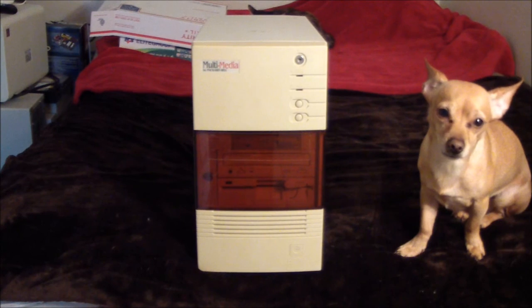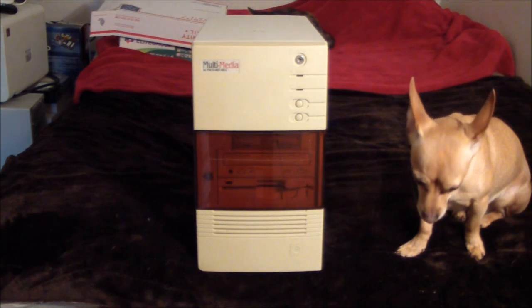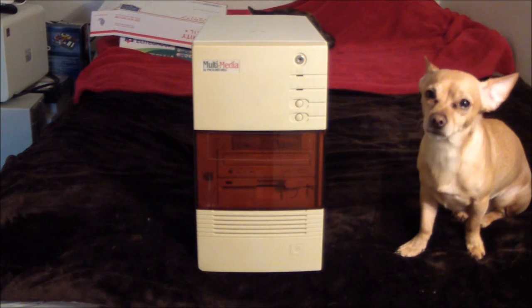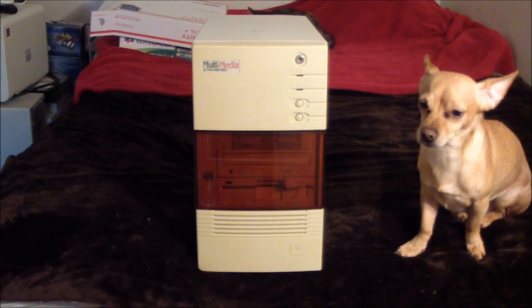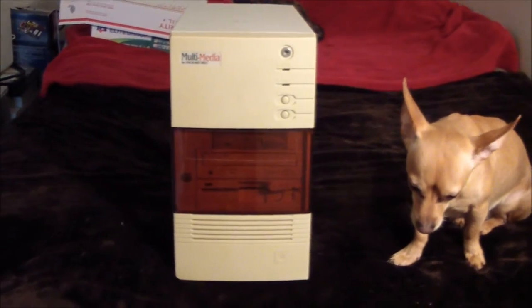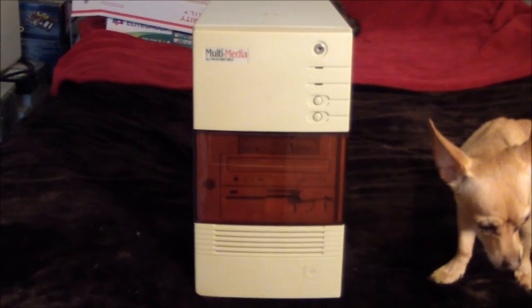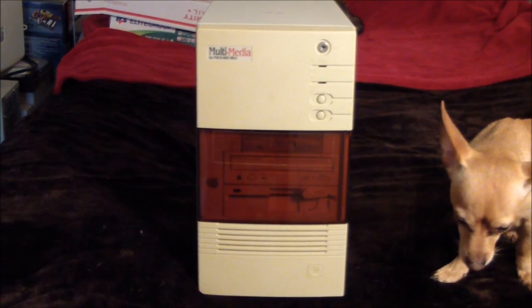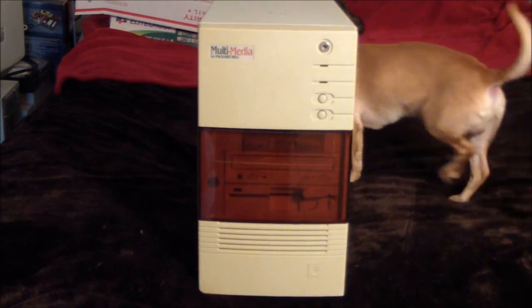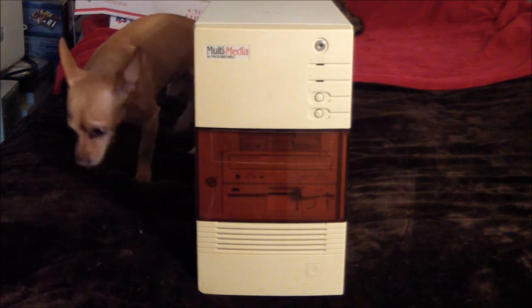Hey guys, today I'm going to be talking about this multimedia Packard Bell computer I recently picked up. This model is an XL39CDT — XL with an A — kind of a unique machine. Packard Bell gets a bad rap and a lot of times it's pretty deserved, but I have a soft spot for it. Growing up my brother-in-law had one and it was kind of one of my first experiences with a computer.